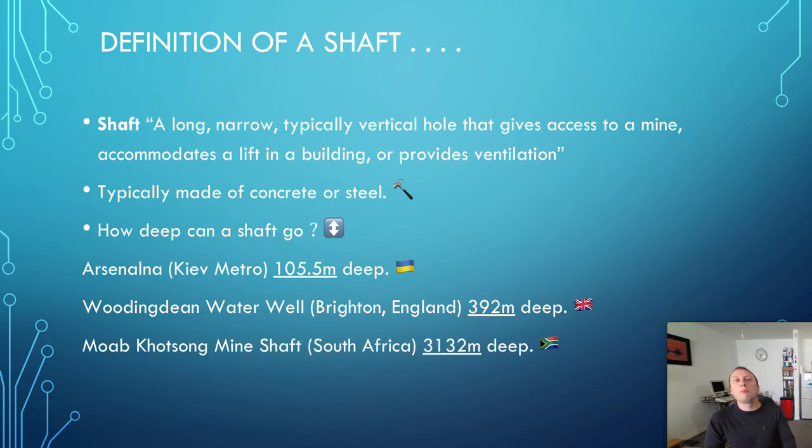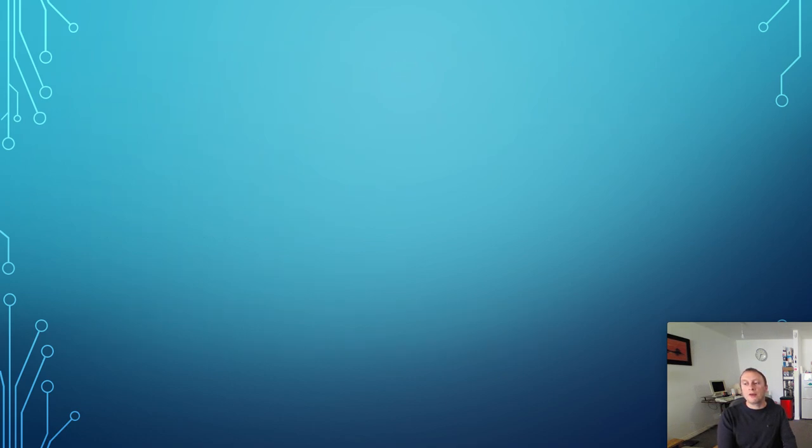One of the biggest shafts in the world is the Moab Khotsong Mine Shaft in South Africa, which is 3,132 metres deep. That's pretty much as deep as you're going to go — really very, very deep. Obviously for the Boring Company, they're not even going to go close to 1,000 metres, probably a lot, lot less than that — just to show you what is achievable.